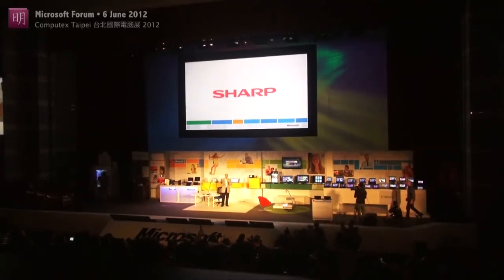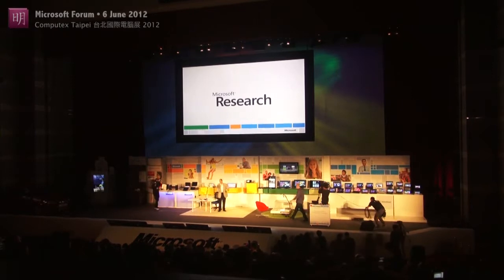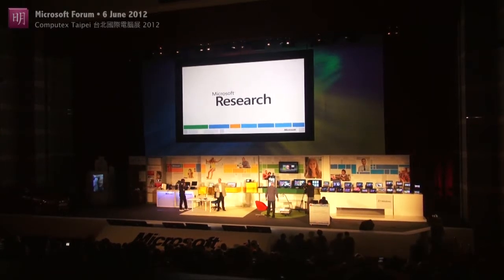This is purely a research demo. It comes out of our research department. They were kind enough to lend it to me for today. And you can imagine that Ryan, who's going to go sit down over there, is back in the U.S.